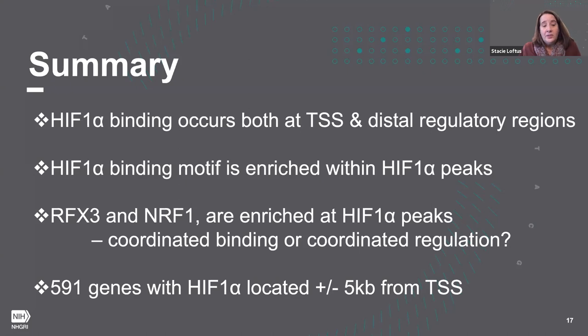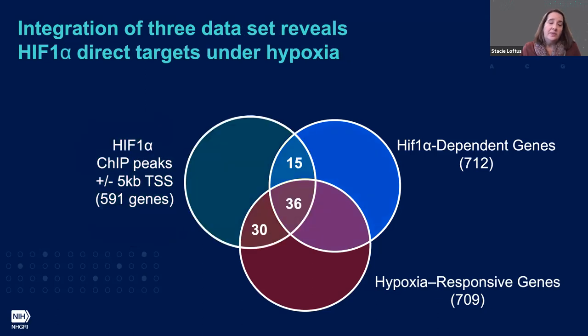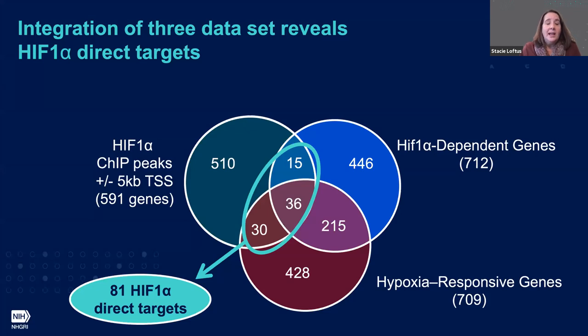Now I'm going to shift gears and take those 591 genes and ask how they correspond to our other two datasets. We had a HIF-1-dependent set of genes and a hypoxia-responsive set of genes. When we intersected all three datasets, we arrived at 81 genes that are HIF-1 direct targets — our most robust set of genes — for further evaluation.